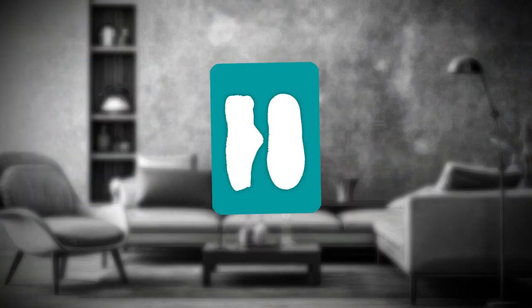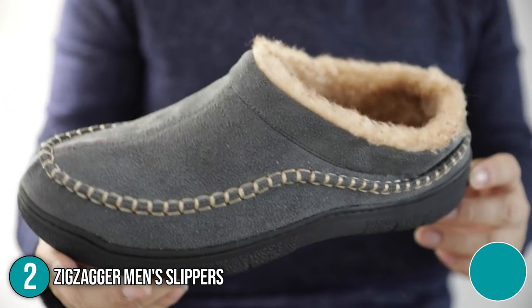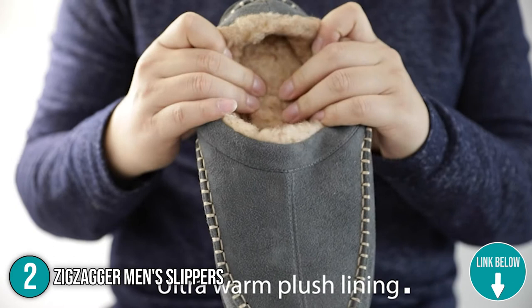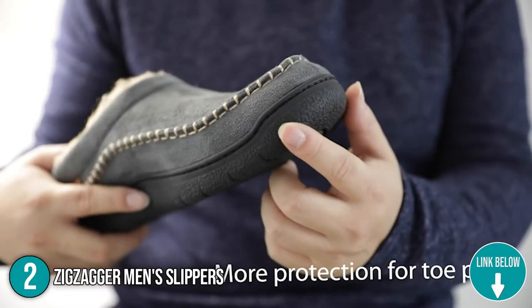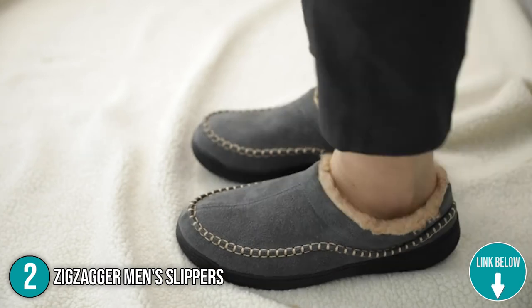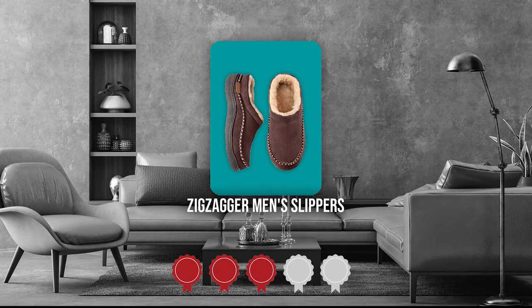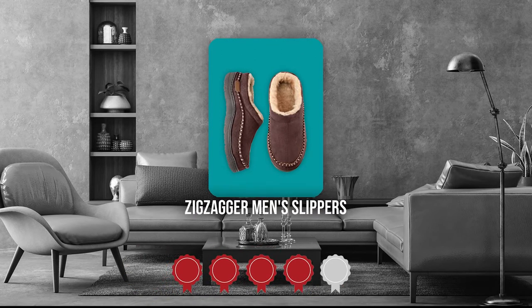The second indoor and outdoor slipper on our list is the Zig Zagger Man Slippers. The Zig Zagger slippers are inspired by traditional Moccasins and combine the comfort of a slipper with the strength of a Moccasin style. They meet both indoor and outdoor demands by combining the safety of outdoor shoes with the comfort of slippers. Trustedshoppingguide.com has awarded the Zig Zagger Man Slippers a 4-badge rating.